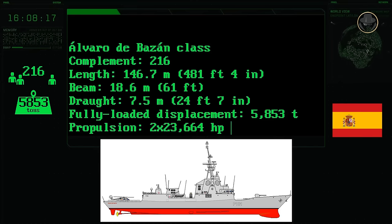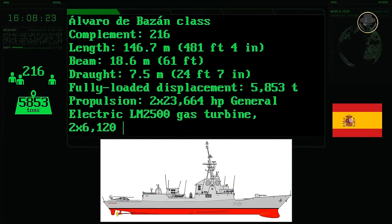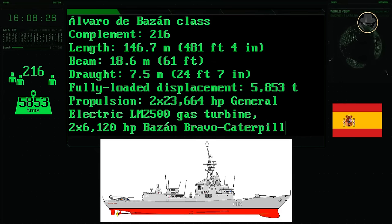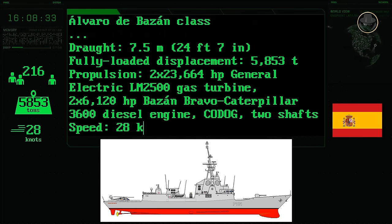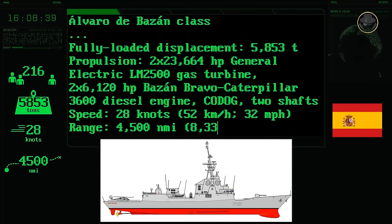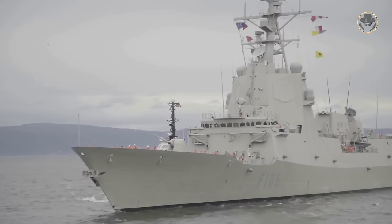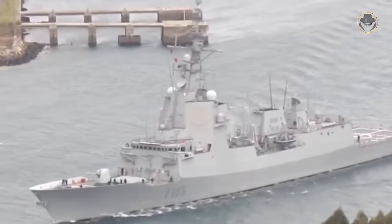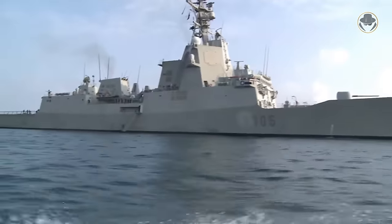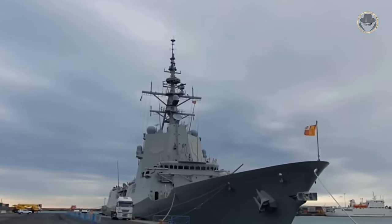The combined diesel or gas (CODOG) propulsion system consists of two 23,664-horsepower General Electric LM 2500 gas turbines and two 6,120-horsepower Bazán-Bravo Caterpillar 3600 diesel engines. The top speed of the Álvaro de Bazán-class is 28 knots, with a range of 8,334 kilometres — or 4,500 nautical miles. Unlike the first four vessels, Cristóbal Colón's fully-loaded displacement is 6,391 tonnes, and she has improved diesel engines providing a higher top speed. The frigate is also fitted with a 1,140-hp retractable bow thruster for port operations.